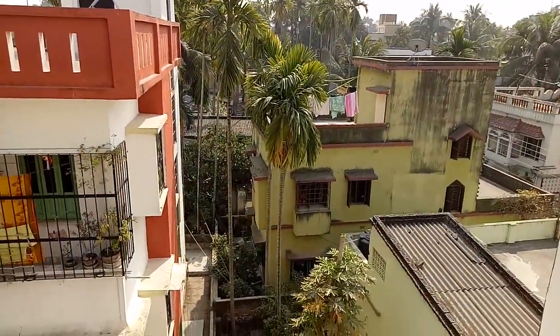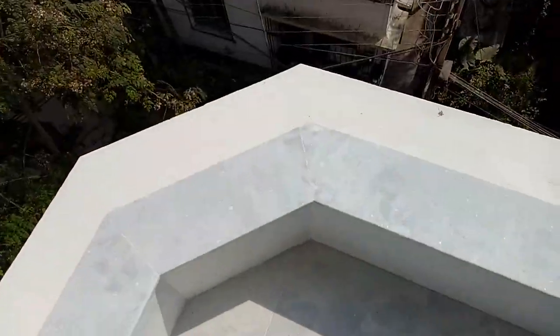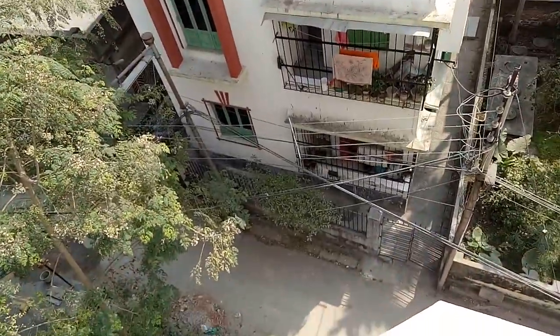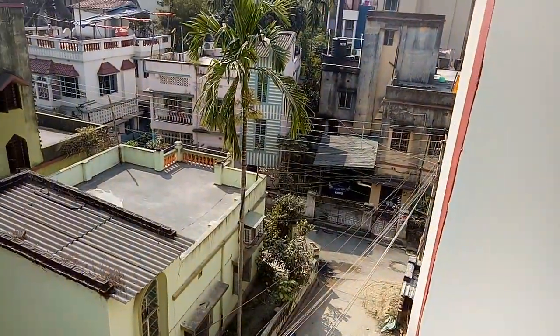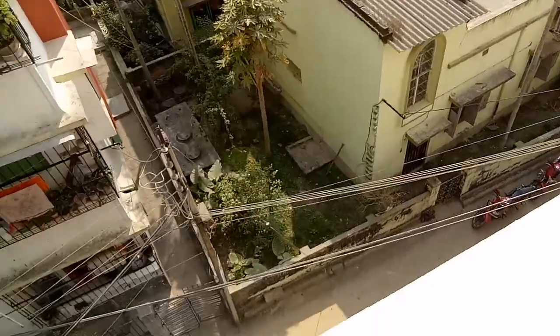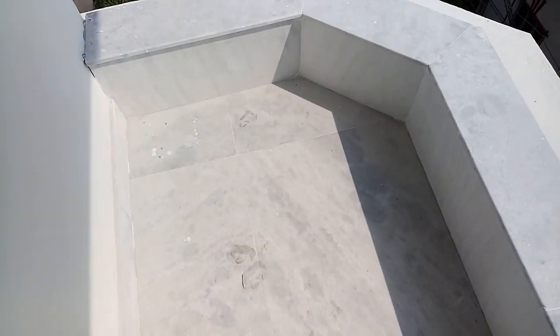And this is south east. This is the connecting road. And the spacious balcony.